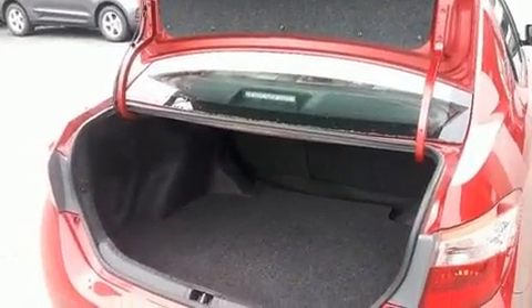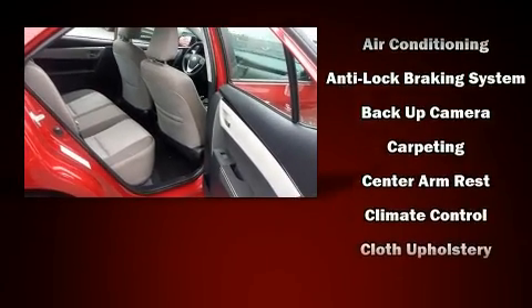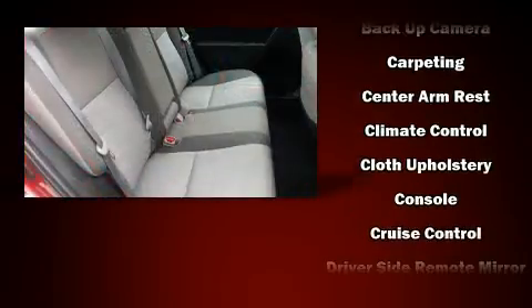Toyota ensures the safety and security of its passengers with equipment such as dual-front impact airbags, a panic alarm, and ABS brakes.